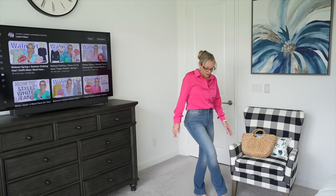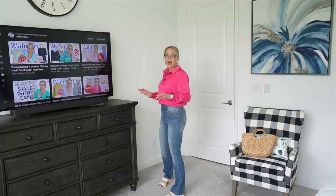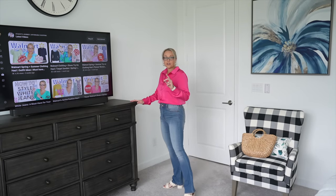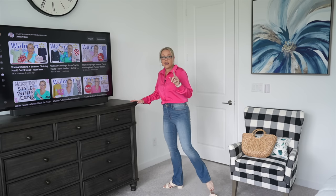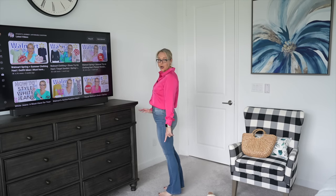I'm 5'4" for height reference — I'll have my height, weight, and links to everything in the description below. These jeans come in two sizes: regular and short fit. I went with the regular size so you can get a good idea of how they end on my foot. Sophia Vergara really knows how to make a great line of clothes!